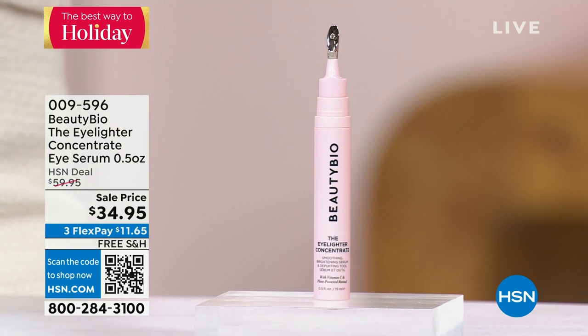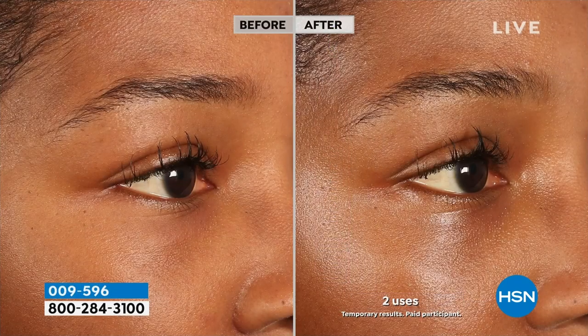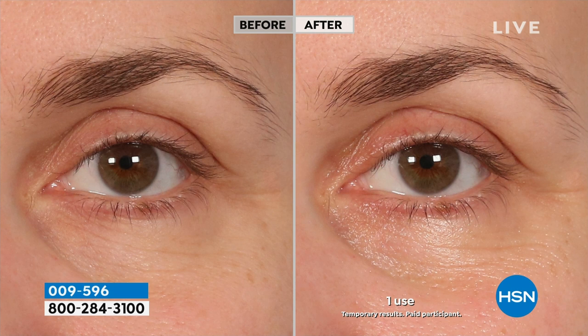The Eyelighter de-puffs if you have dark circles, is super hydrating, and smooths out lines and wrinkles. You can use it under the eye, in the corner of the eye, on your lids. It feels like a beauty treatment because it has a nice cooling metal tip you can massage on. $25 off today — this is usually $60, and we've got it at $34.95 with free shipping.